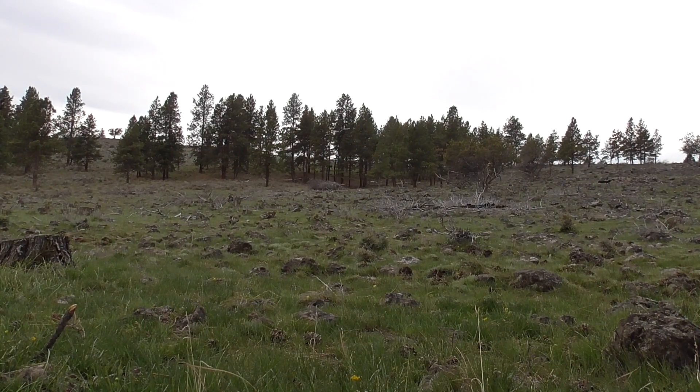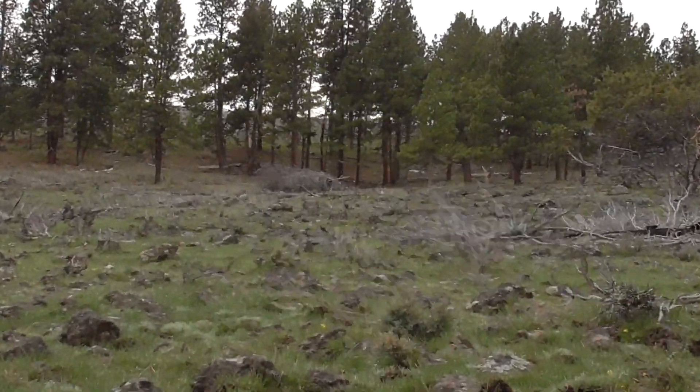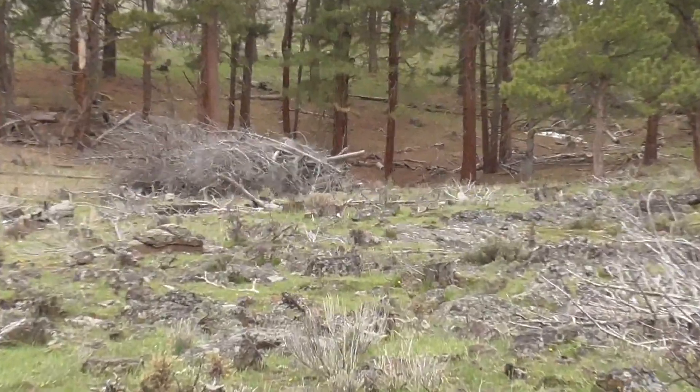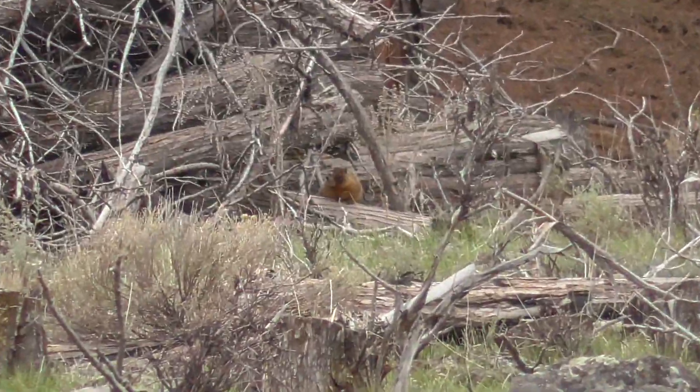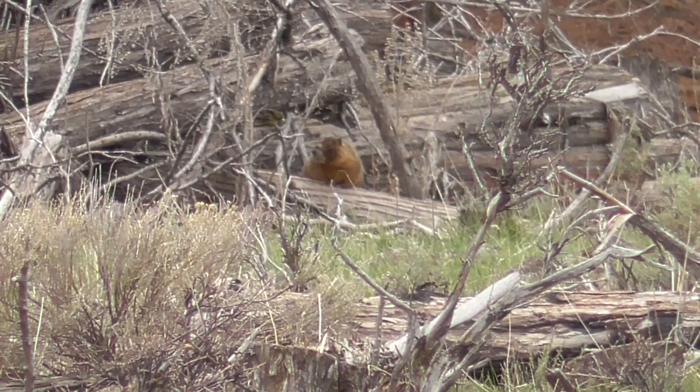How much wood could a rockchuck chuck if a rockchuck could chuck wood — with the 7mm Remington Magnum 100 grain hollow point.